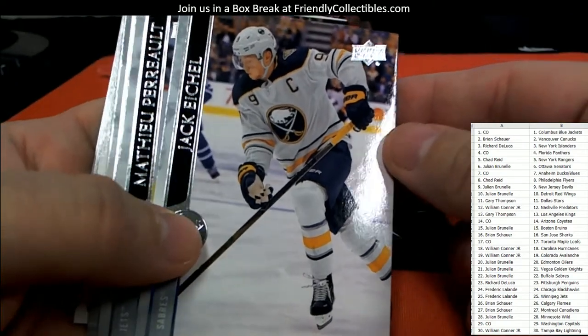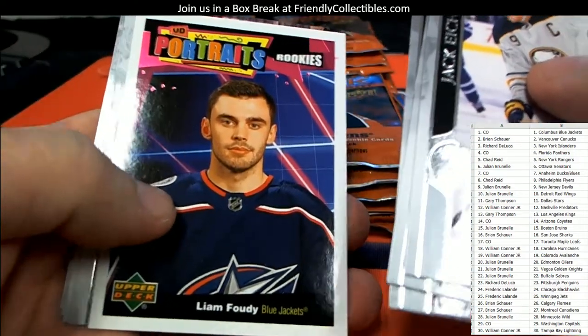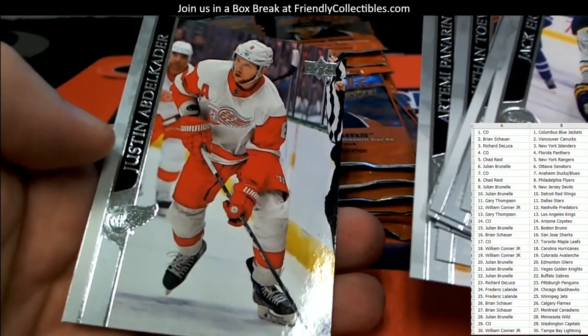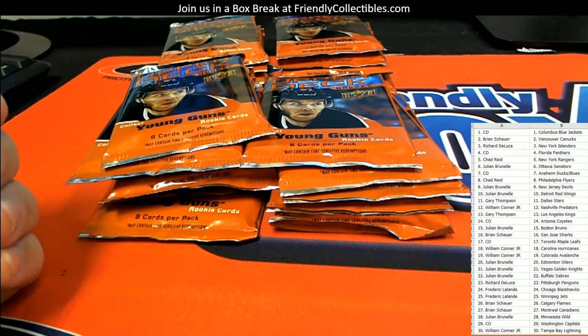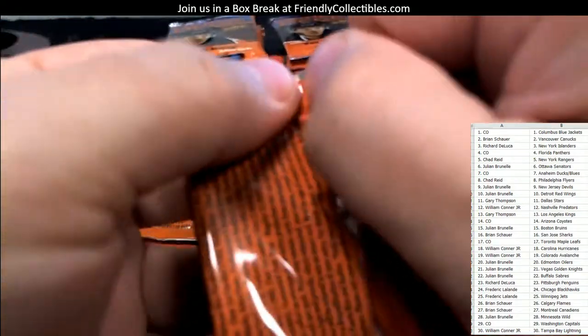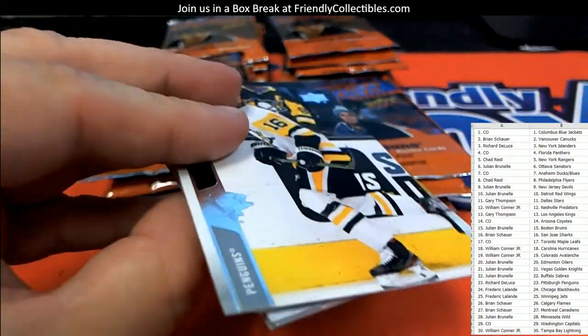Jack Eichel — remember when he was all the rage too. Blue Jackets, portrait rookies. Justin Abdelkader — okay, I knew that. So what we're looking for in the box: six Young Guns per box, four canvas cards, one Dazzler blue parallel, and Collect Clear Cut parallels. That's what we're looking for.